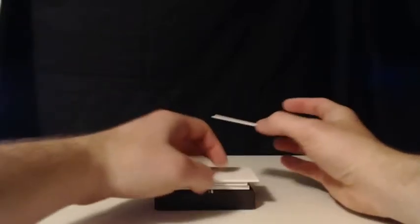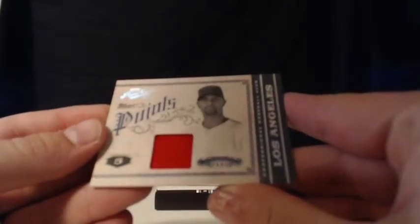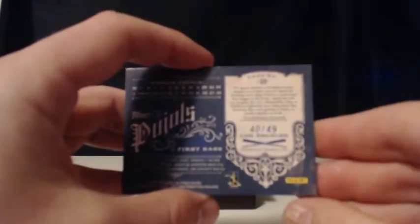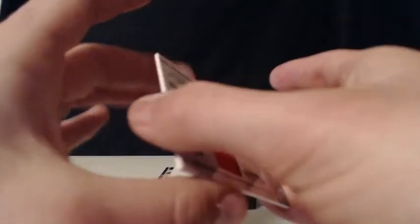For the Los Angeles Angels of Anaheim, it's an Albert Pujols relic. Randy B — Los Angeles Angels of Anaheim, single color Albert Pujols relic. Very nice. Number 40 of 49. 40 of 49, Albert Pujols, single color relic. Not bad.